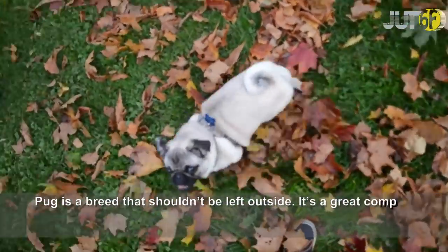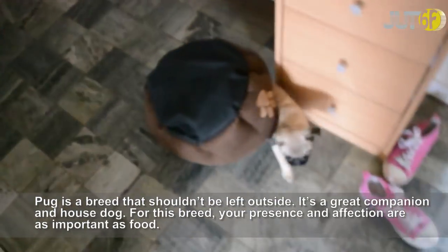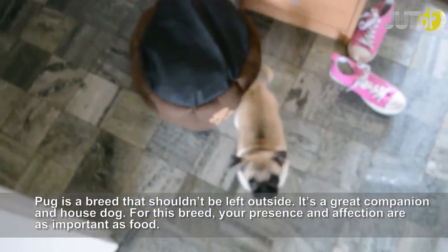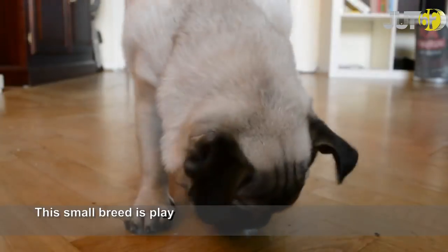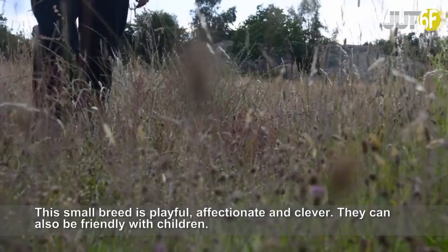Pug is a breed that shouldn't be left outside. It's a great companion and house dog. For this breed, your presence and affection are as important as food. This small breed is playful, affectionate and clever. They can also be friendly with children.